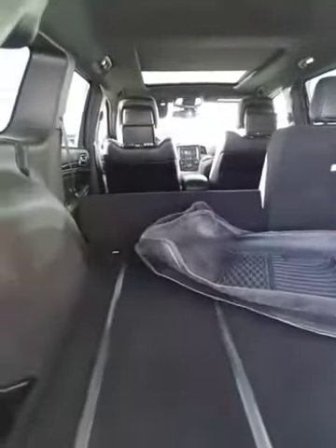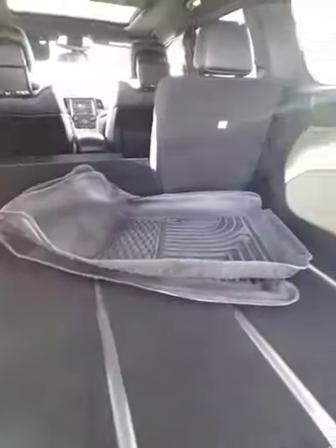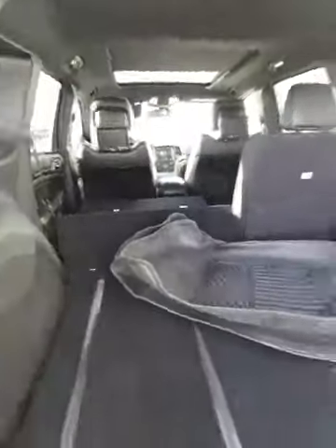You've already got the weather mats in here as well. Underneath you're going to have your full-size spare tire and jack. There are also some grocery hooks so your groceries aren't flying all over the place.